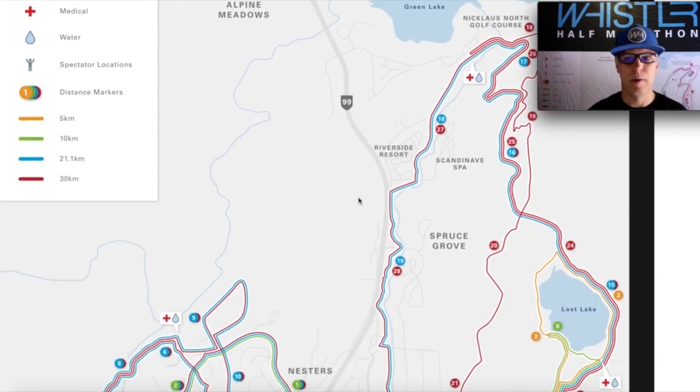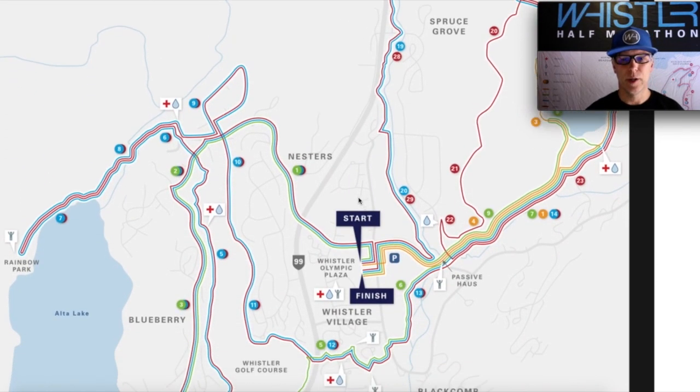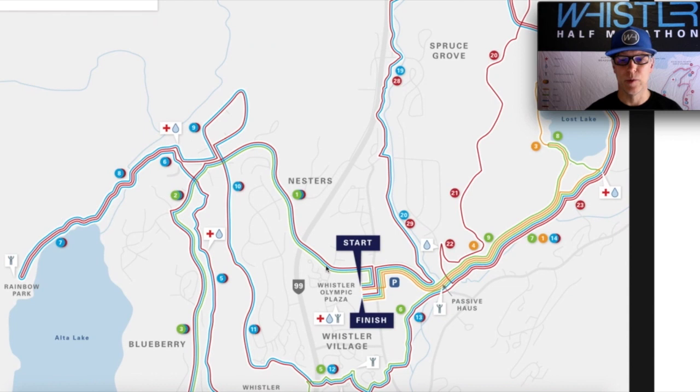So we're looking at the big map here, but we'll use the one on the screen so I can walk you through it. All of our events start and finish at Whistler Olympic Plaza, right in the heart of the village. For the half marathon course we are going to be following the blue line, that's the one we're doing in this video.